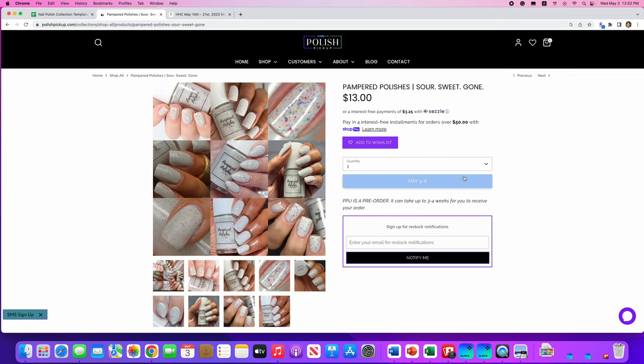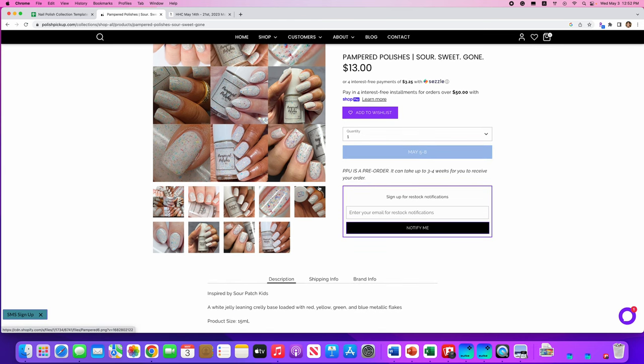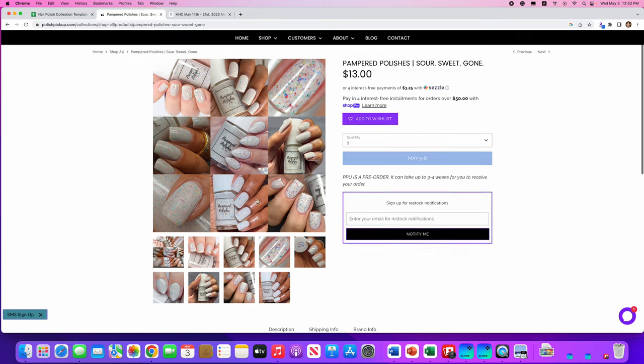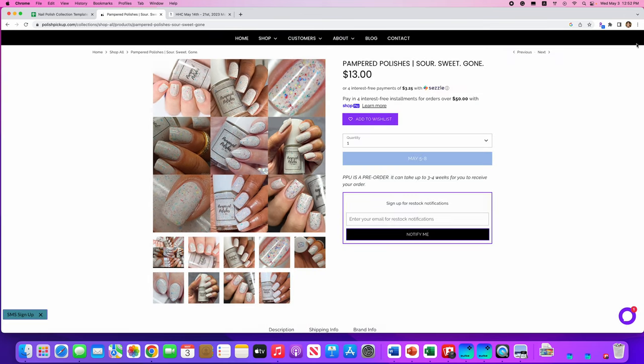Pampered Polishes, Sour Sweet Gone, inspired by Sour Patch Kids. It's a white jelly-leaning crelly base loaded with red, yellow, green, and blue metallic flakes. No cap. I don't need a white crelly, but look at those flakes in there — that's really cool. I think if you like a white crelly, this would be a good one. Pampered Polishes does a really nice crelly formula.